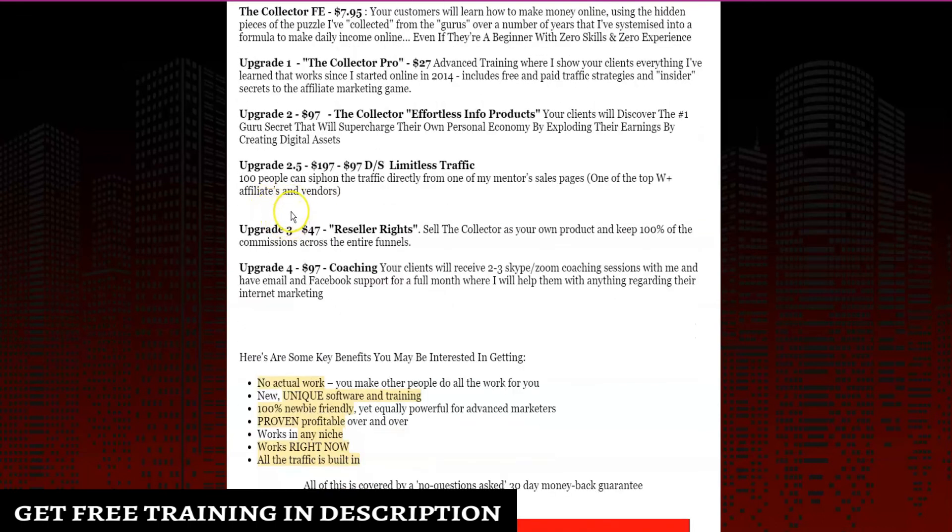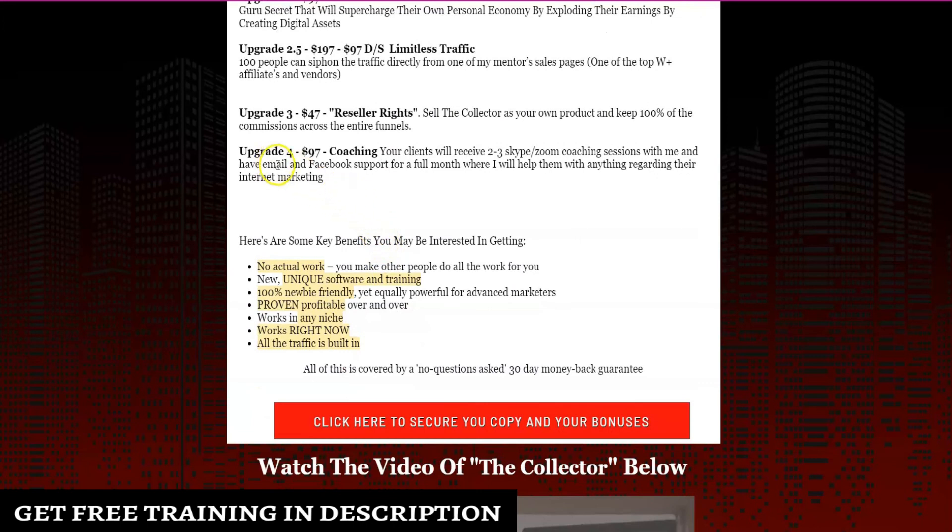Upsell number three is reseller rights at $47, where you can sell The Collector as your own product and get 100% commissions across the entire funnel. Upgrade number four is coaching at $97, which includes two to three Skype and Zoom coaching sessions with John, plus email and Facebook support for a full month covering anything regarding internet marketing.